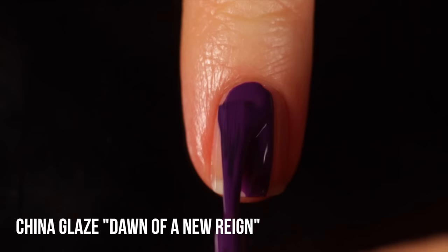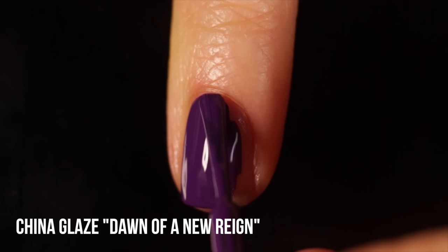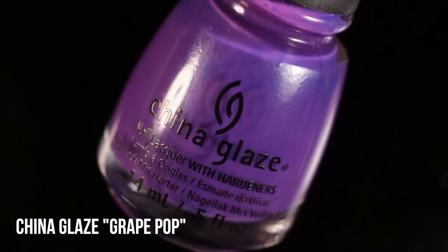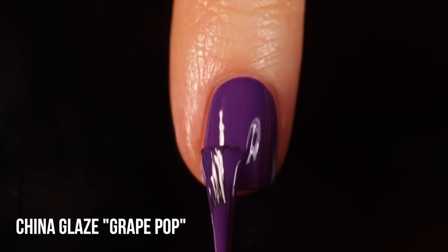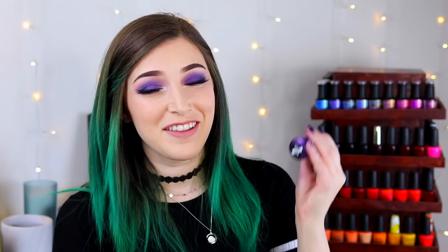Next up is China Glaze Dawn of a New Rain - another super rich medium-toned purple cream, a little bit on the warmer side. This one's another one-coater, which is very impressive for China Glaze, though it's a little on the thicker side so I tend to use it more for nail art. Next is China Glaze Gray Pop, also a medium-toned purple cream but with a thinner formula. It's technically a one-coater for opacity, but I usually do two coats to feel like I have a full manicure. That thinner formula makes it really useful for nail art.